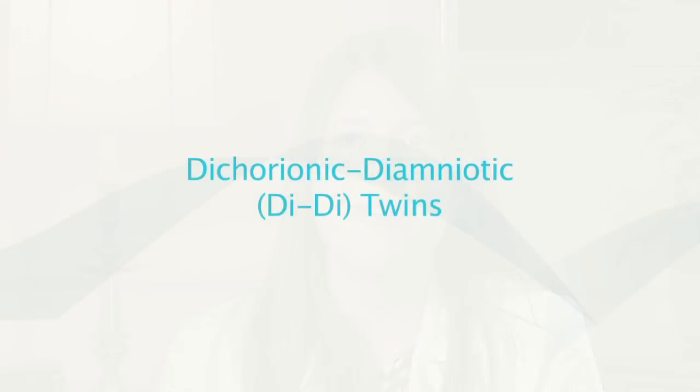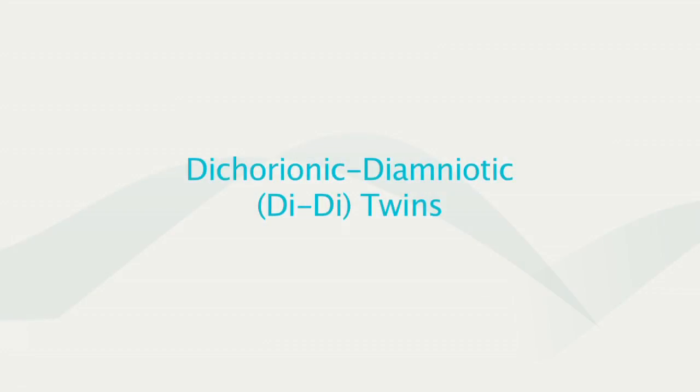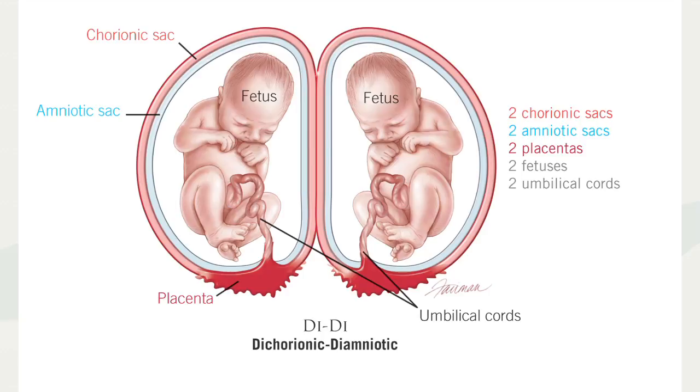There are different kinds of twins, and the classification depends on the type of placenta and the amniotic sacs. There are four kinds of twins. The first and most common are the dichorionic-diamniotic twins. These twins each have their own sac and their own placenta, and they live in the same uterus. They share the same uterine environment but each have their own placenta and amniotic sac. Because of this, these are the twins that have the least complications.